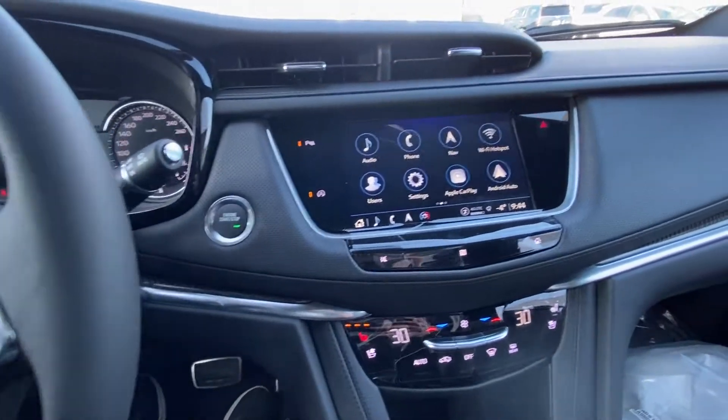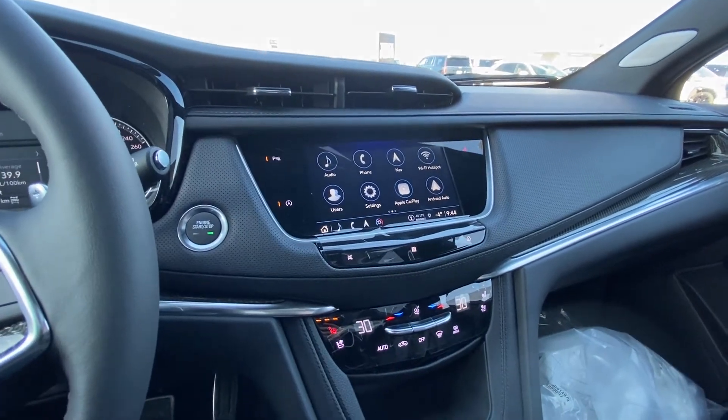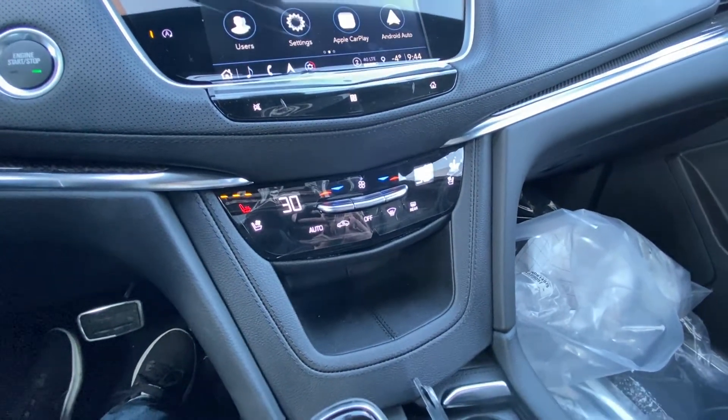4 kilometers on the vehicle, brand new push button ignition, a nice large 8-inch touchscreen with navigation, wireless Apple CarPlay and Android Auto, dual zone climate control with heated and ventilated seating.